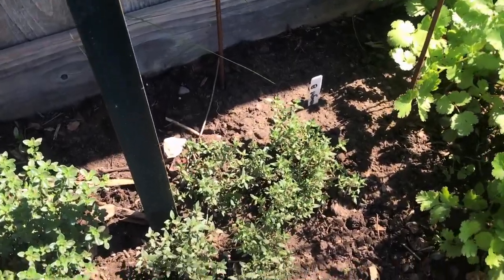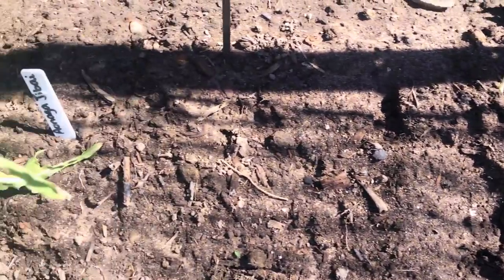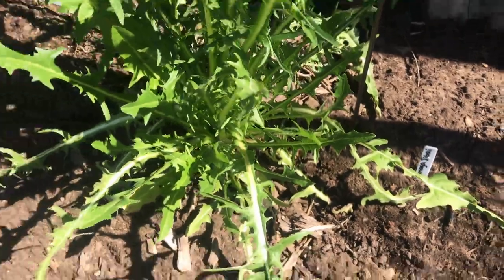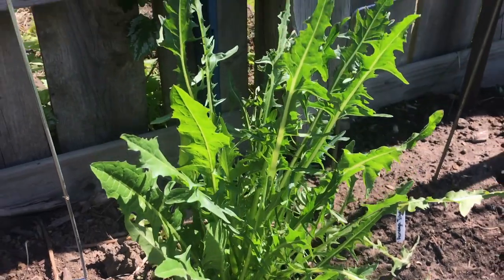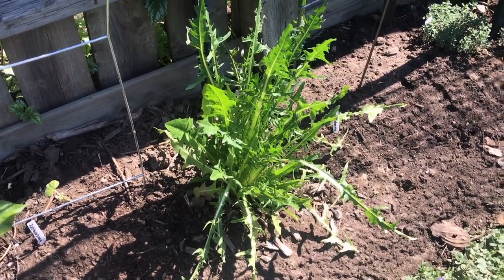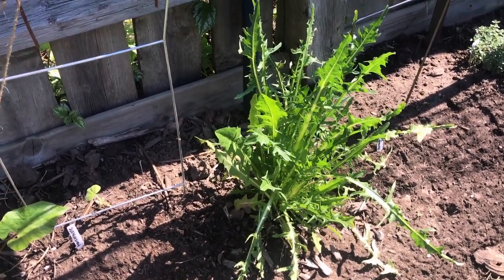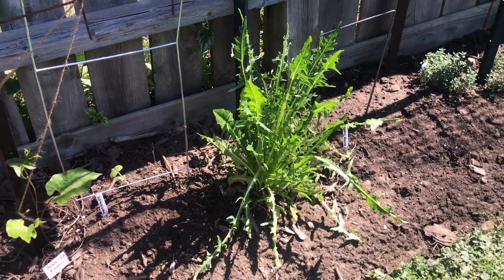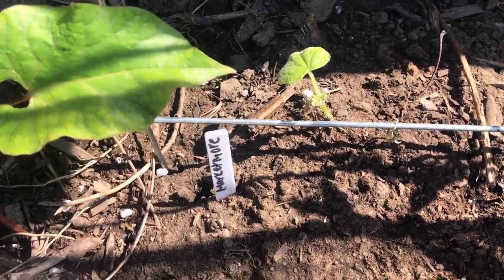I planted some cucumber seeds in here but nothing has germinated yet — it's only been a day or two, so we have to be patient. This chicory plant I'm going to chop right off at the base, leaving the roots in the ground. That'll give me room to plant some bush beans, and the chicory will most likely re-germinate into a brand new bushy plant. I do have one transplanted cucumber in here as well.